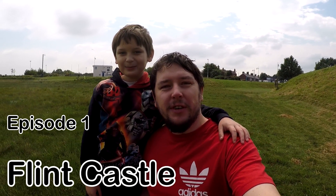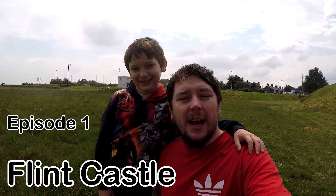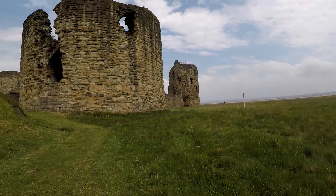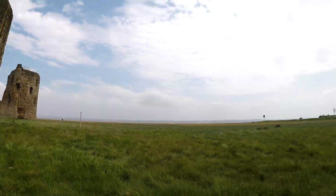Hello everyone, so this is our first video of the Father and Son Adventures. This is Ollie and I'm Alex, and we're coming to Flint and we're just going to walk around the castle. Beautiful day. It's huge! It is, isn't it? It's awesome. Let's go and explore.